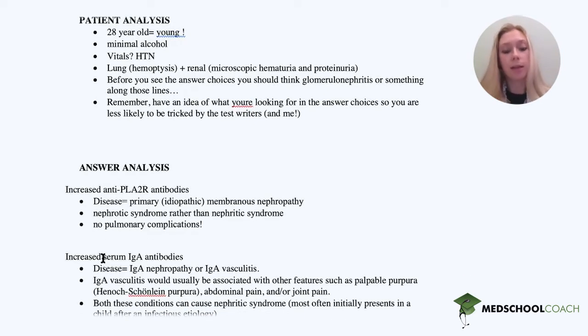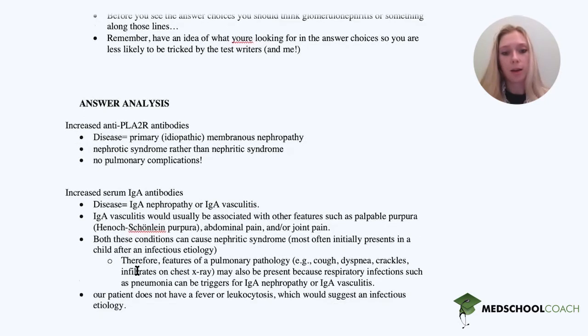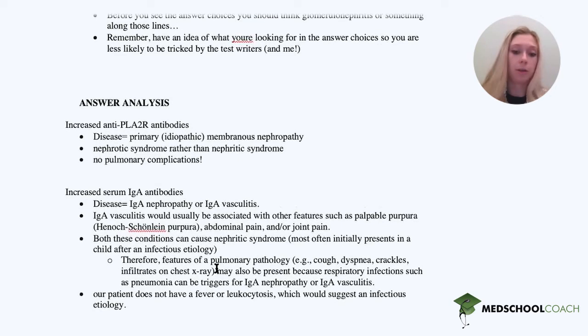Increased serum IgA antibodies is consistent with IgA nephropathy, aka IgA vasculitis. However, with IgA vasculitis you would see other things like abdominal pain, joint pain, and palpable purpura — such as in Henoch-Schönlein purpura. This causes nephritic syndrome, which is consistent with what we see here, and it is often seen after some viral or infectious process. However, our patient does not have a fever or leukocytosis, so we are not thinking infectious etiology. He also doesn't have abdominal pain, joint pain, or palpable purpura. So this is crossed out.